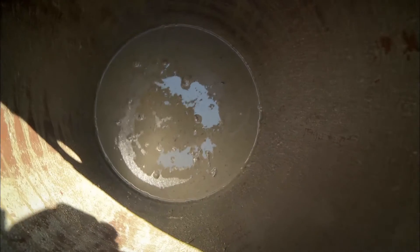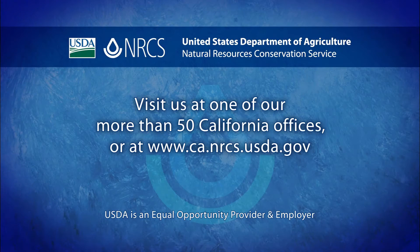If you would like more information on well decommissioning or other conservation practices, contact the District Conservationist at your local NRCS office or visit our website.